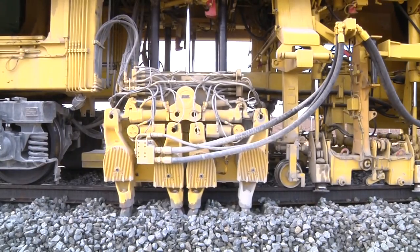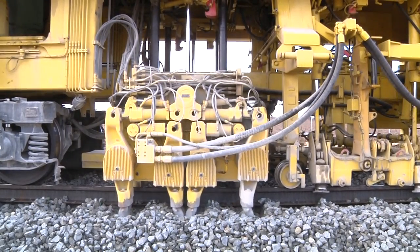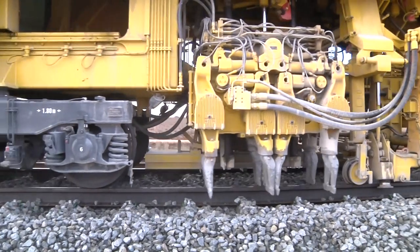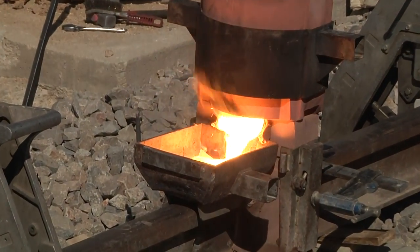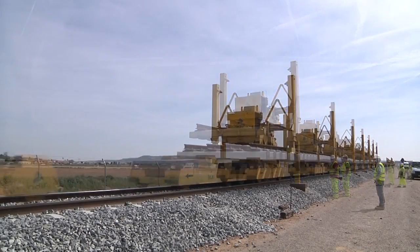The track was then ready for ballasting and initial tamping until it was in prior handover condition after first leveling. After using the heavy plant for railway lines that Ferrovial owns to reach the prior handover condition, the aluminothermic welding started.